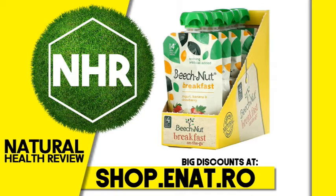Suggested use. Squeeze and serve right out of pouch. To warm, stand pouch in warm water. Refrigerate after opening. Use within 3 days.